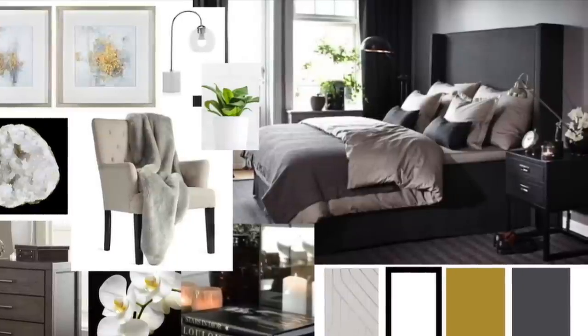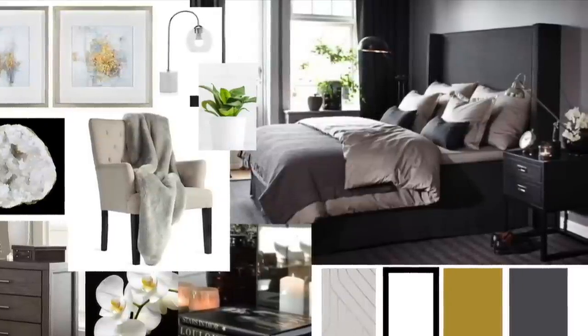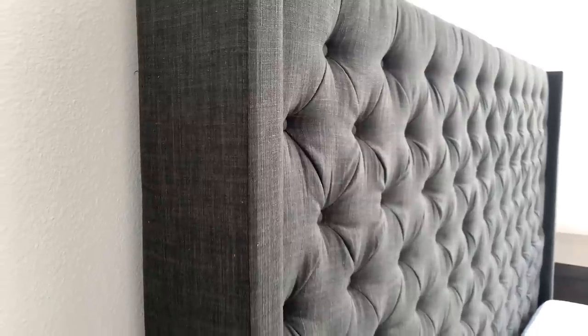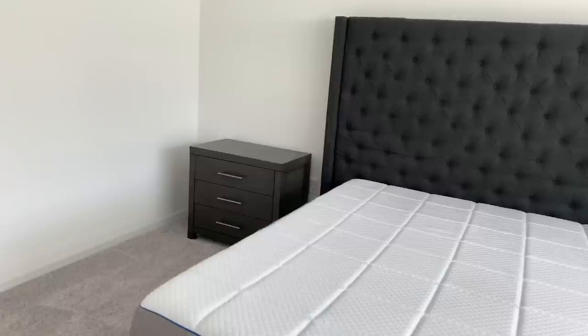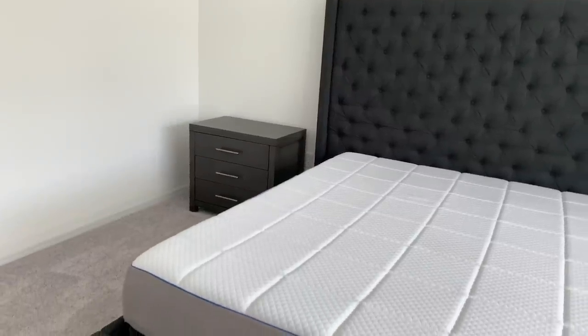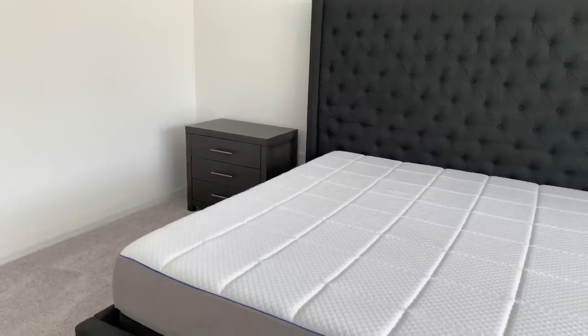Here is the furniture I purchased. I have a headboard with a full frame that I found at Overstock.com — I'll link it below. It's a tufted headboard, about five and a half feet from the ground, so it's pretty substantial in height and really serves as a focal piece on the main wall. I also have these nightstands that I got from a local furniture store.